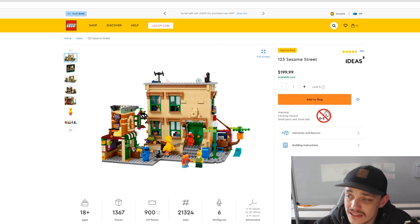Number three on the list that is retiring is LEGO number 21324, which is the 123 Sesame Street set. It is worth $200 retail, has just over 1,300 pieces, and it does have six minifigs which are exclusive.